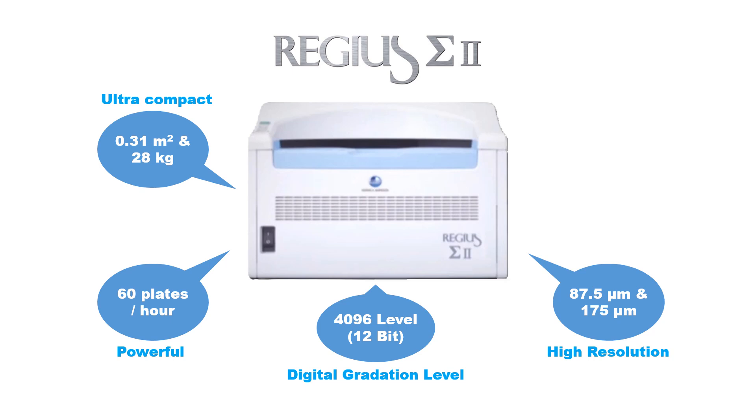The Regius Sigma 2 is environment-friendly. Due to its small size, energy consumption has been reduced to only 100 VA — about the same as a household light bulb — that's one-tenth of the smallest film processor. The reader consumes merely 20 VA when not in use. This power-saving design provides reduced running costs.